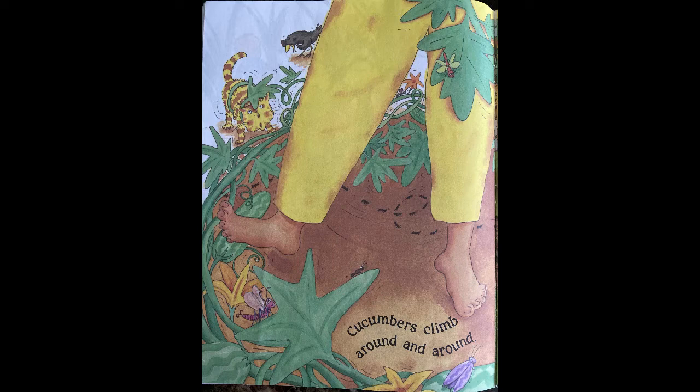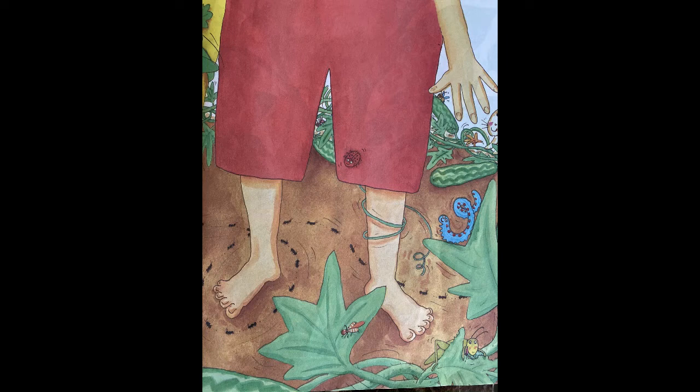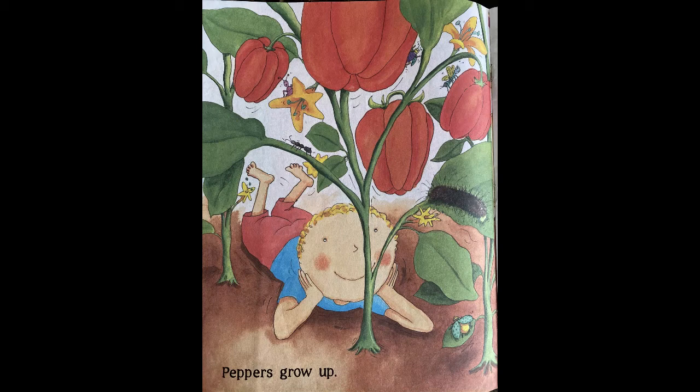Cucumbers climb around and around. All those ants are going in circles around them.